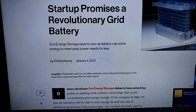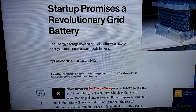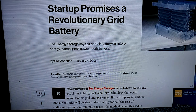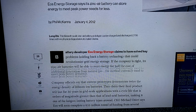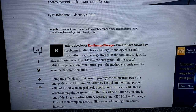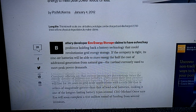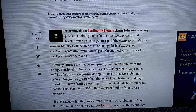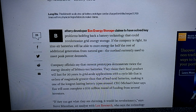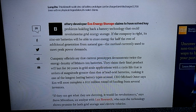A startup company promises a revolutionary grid battery. EOS Energy Storage says its zinc-air battery can store energy to meet peak power needs for less. Currently, when utilities reach peak power they use natural gas generators to create extra electricity. EOS claims their zinc-air batteries can store energy when it's not being used and deliver it at half the cost, performing better than lead-acid batteries.